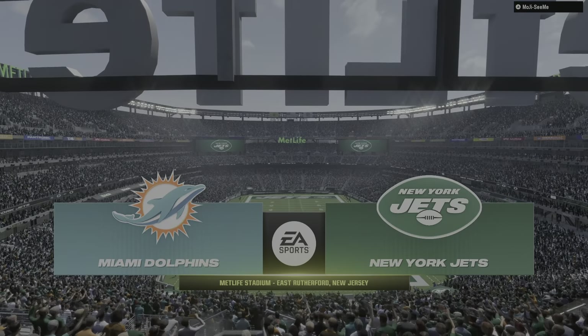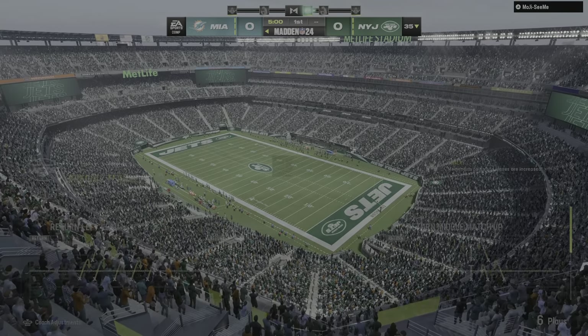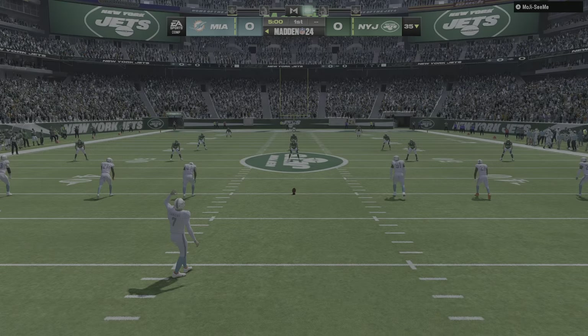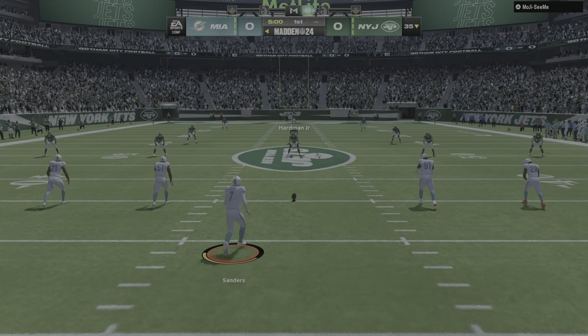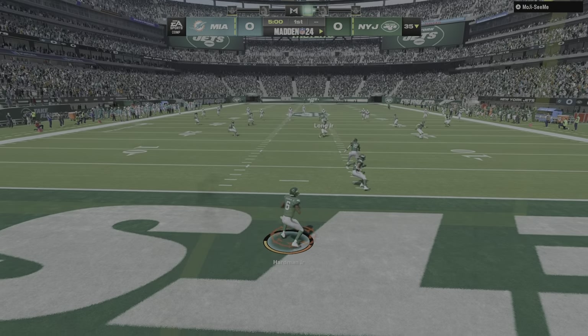Just about nine miles from downtown Manhattan, EA Sports brings you to MetLife Stadium in East Rutherford. Today, a fun matchup in the AFC East as it'll be the Miami Dolphins taking on the New York Jets. Here's Jason Sanders now to get this one started, and we are underway from MetLife Stadium.